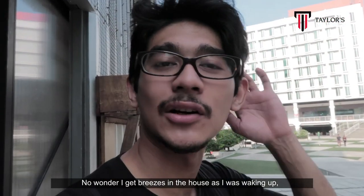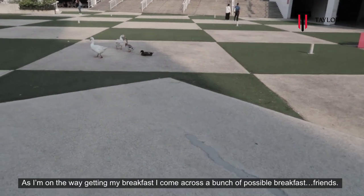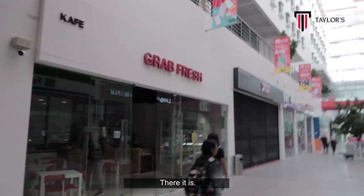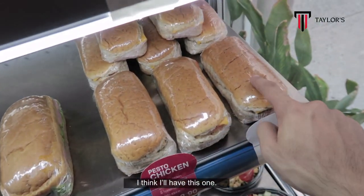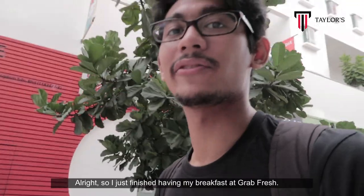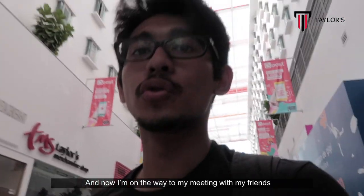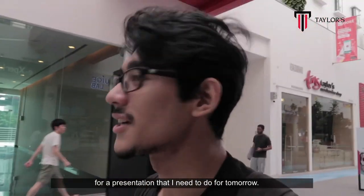No wonder I get breezes in the house as I was waking up — it's kind of windy here. On the way to getting my breakfast, I come across a bunch of possible breakfast options. I just finished having my breakfast at GrabFresh, and now I'm on the way to my meeting with my friends for a presentation I need to do tomorrow.